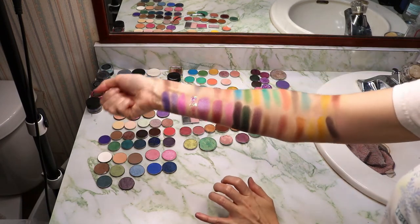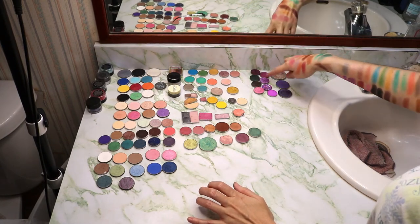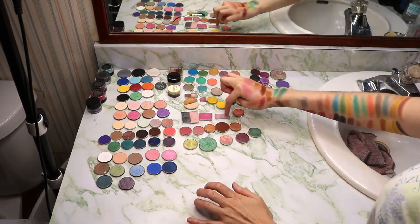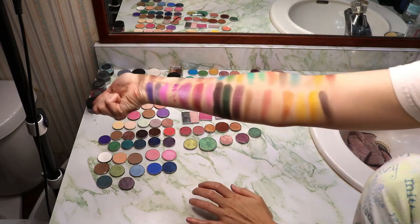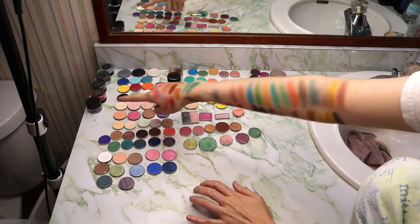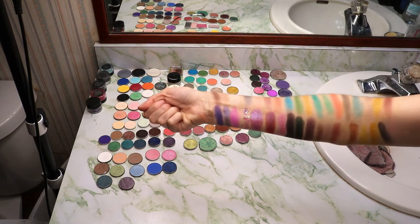I got them all swatched — all 49 singles and two sets of duos, 52 shades total. Now to switch sides and do the other arm. I think I'll do the loose shadows on my hand and then swatch the rest from there.